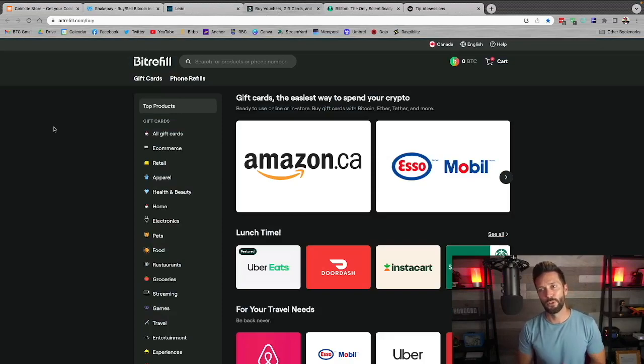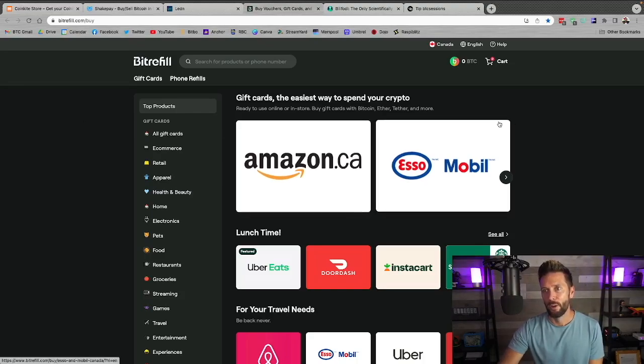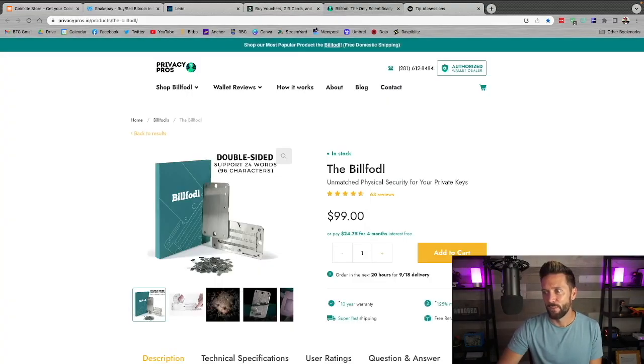Up next, bitrefill.com. I do live on Bitcoin and this really helps because I can pick up just about every gift card using Bitcoin, both on-chain and via the Lightning Network. You earn sats back as you shop, earn additional sats via the referral program, top up phones, top up Lightning channels, and if you're in the US you can pay bills. Links are below at bitrefill.com.